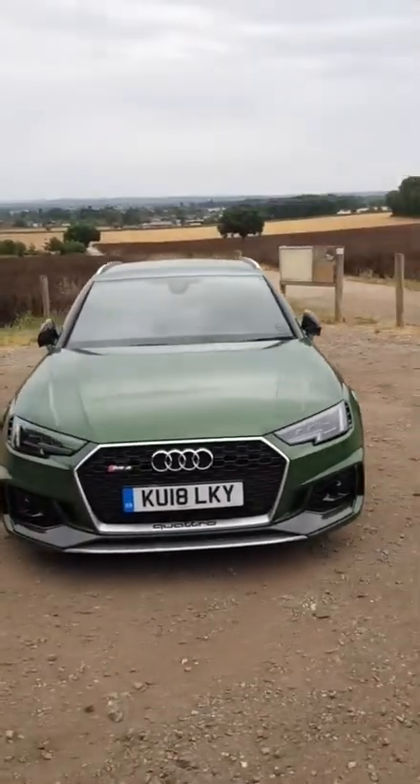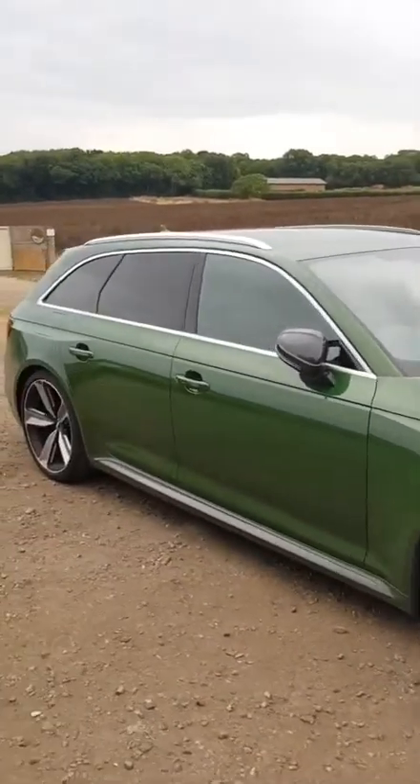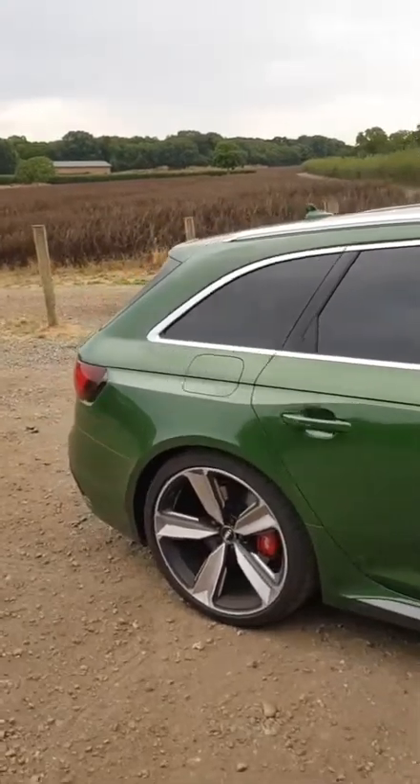This is a V6 2.9-litre engine. It does 0 to 60 in just 3.8 seconds - Audi say it's 4.1 but they always understate their times. It's actually 3.8. Let's get in and I'll show you some of the features on the inside.